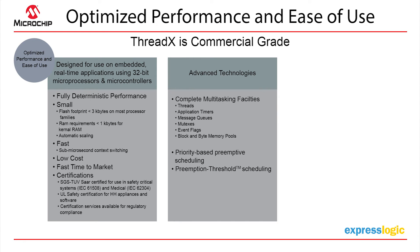Through our advanced technologies we offer complete multitasking facilities across threads, application timers, queues, mutexes, event flags, block and byte memory pools. We offer priority-based preemptive scheduling, and also a unique product — preemption threshold scheduling. The combination of these two allows engineers to have more flexibility in how they schedule their threads.